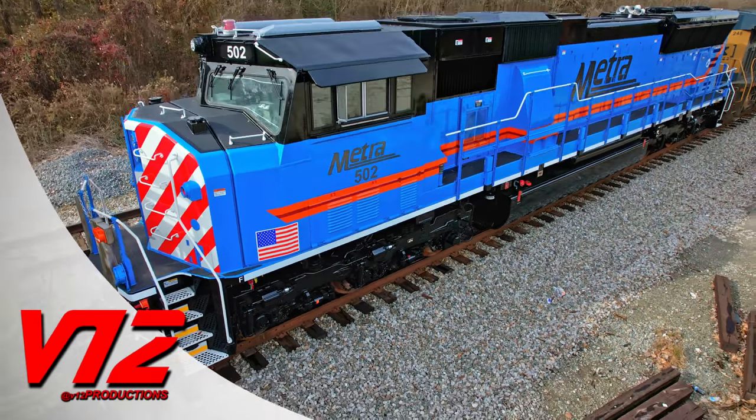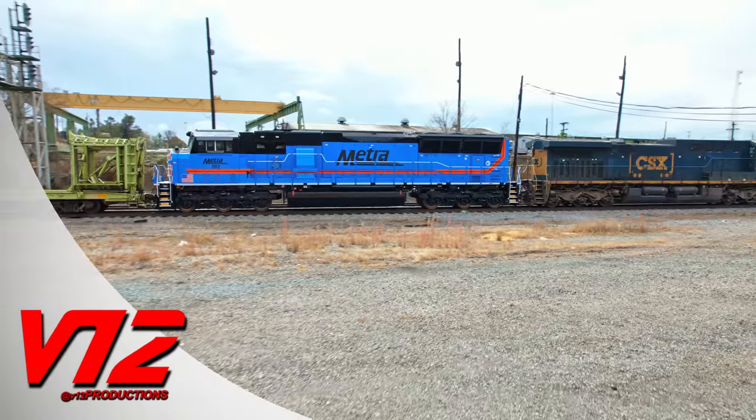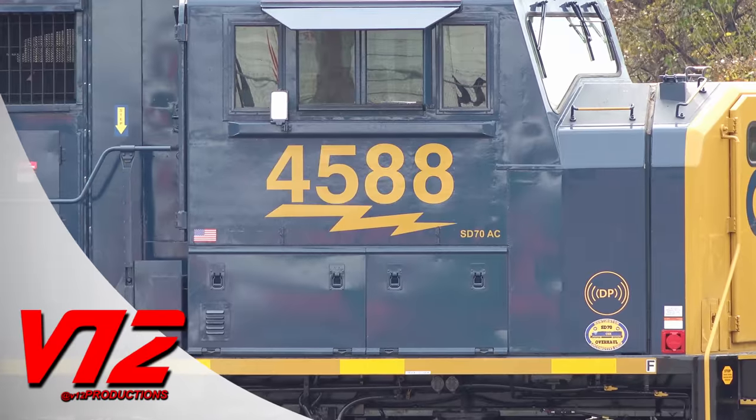Okay, something is a little out of place here. A Chicago commuter locomotive in Atlanta, Georgia. Or maybe, on second thought, it fits right in with CSX's newly refurbished SD70ACs. Either way, we're going to take a look at the newest member of the Metro fleet. That's coming up next.